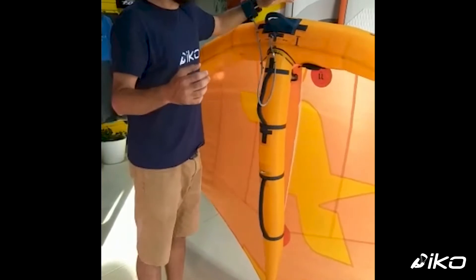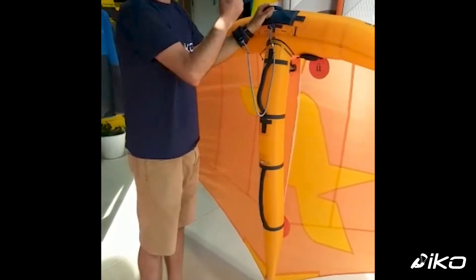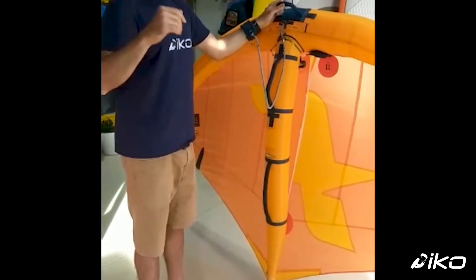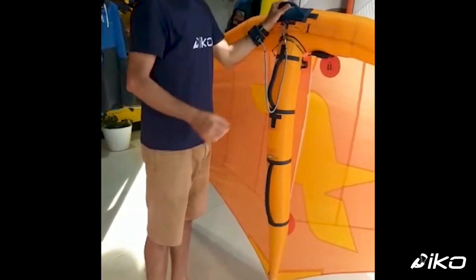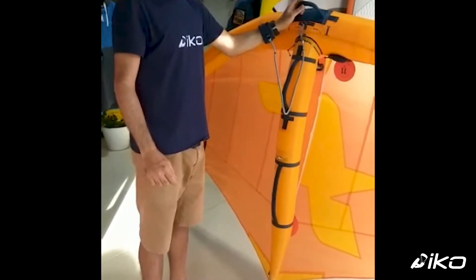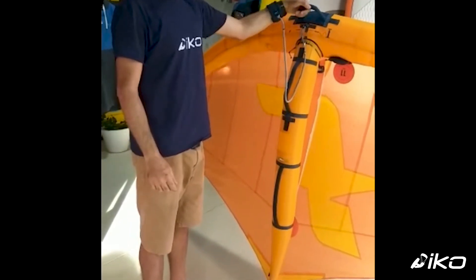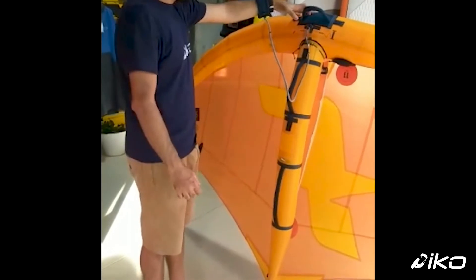My recommendation is to always look for bright, vivid wing colors, as wingfoiling involves long downwind runs. It's good to have shiny, bright colors so you can be spotted for safety reasons in deep water.